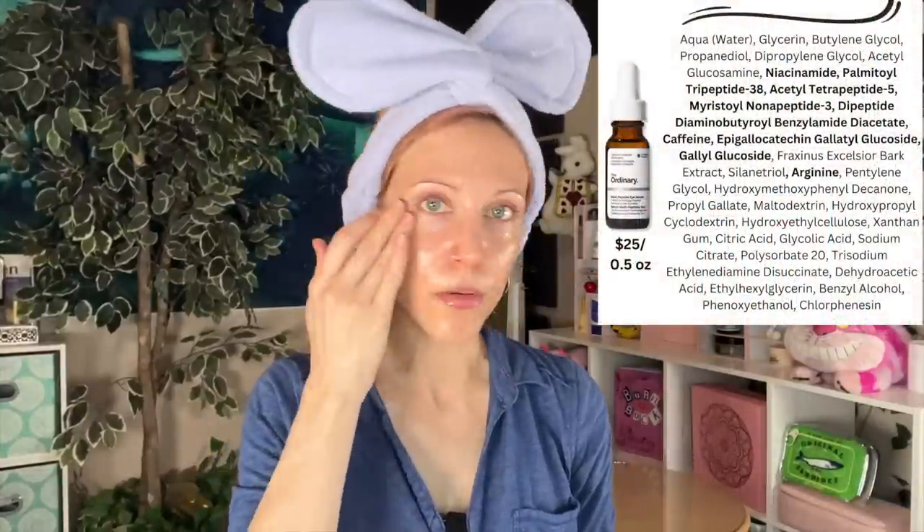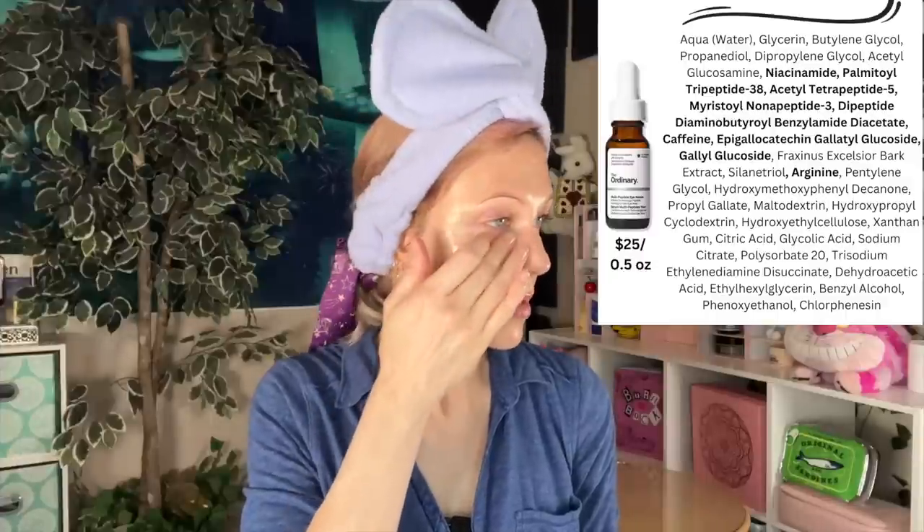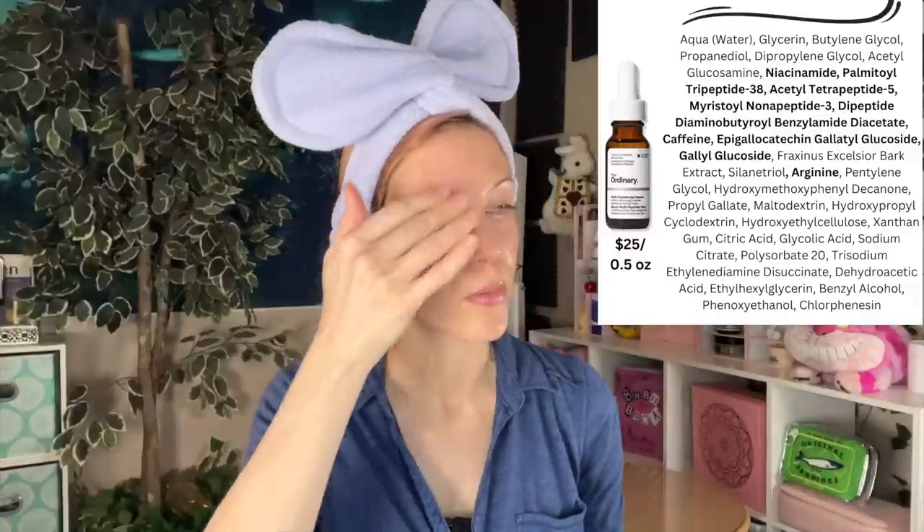The Eye Serum is pretty runny, but I'm making it work. I think it's a great product — it's kind of expensive though, for The Ordinary. I'm using peptides tonight as I really like to pair peptides with my retinoid. Tonight is indeed a retinoid night, but I'm getting ahead of myself because the next step is actually moisturizer.